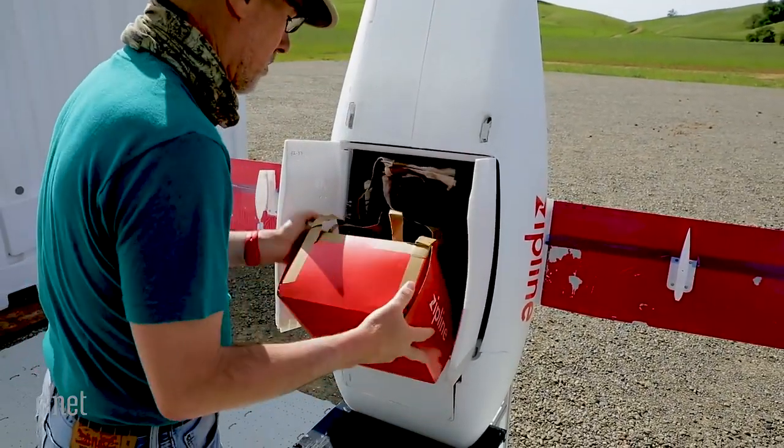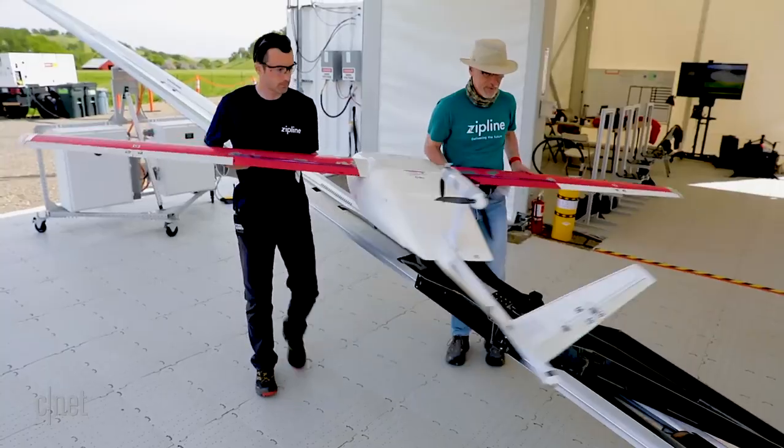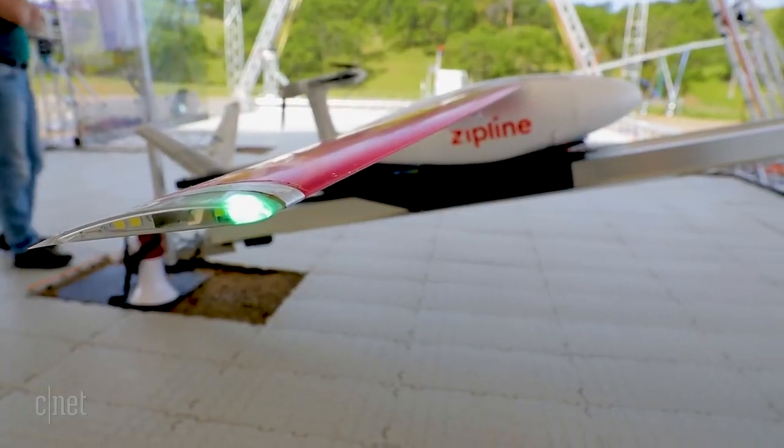Since we started operating our first system in Rwanda more than a year ago, we've been designing our next-generation system from the ground up, incorporating all that experience of that first operation. We've redesigned pretty much everything about the plane and our ground systems to support scaled operations. So instead of being able to do 50 flights a day, we want to be able to do 500 flights a day from a single distribution center.